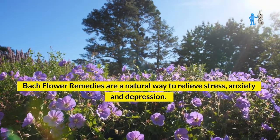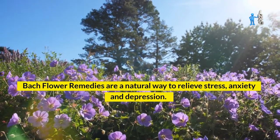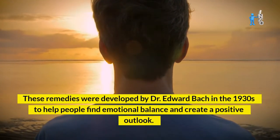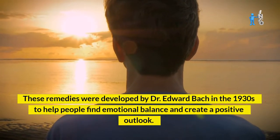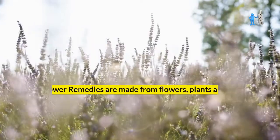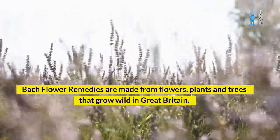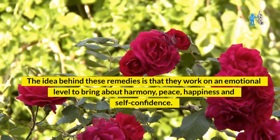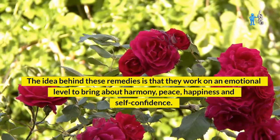Bach flower remedies are a natural way to relieve stress, anxiety, and depression. These remedies were developed by Dr. Edward Bach in the 1930s to help people find emotional balance and create a positive outlook. Bach flower remedies are made from flowers, plants, and trees that grow wild in Great Britain.